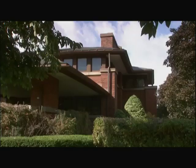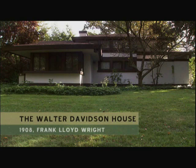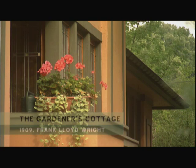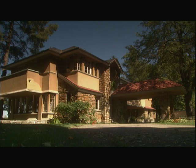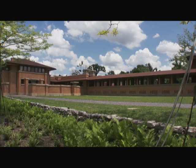Just as Sullivan changed the aesthetic of the tall building, so too did Wright change the face of the American residence. He brought it closer to the earth by emphasizing horizontal lines and integrating it into the surrounding environment. His designs were quintessentially American, and Buffalo has one of the largest collections of Frank Lloyd Wright structures in the nation. The Darwin Martin Estate, located in the Parkside District, an area conceived by Frederick Law Olmsted, is the jewel of that collection.